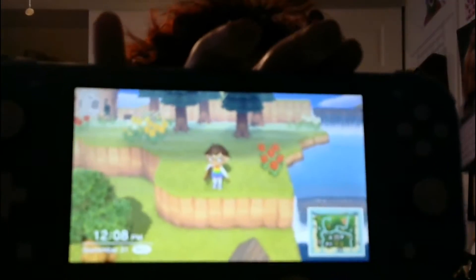Hey guys, welcome back to my channel. Today I'm going to be doing a very different video. I'm going to be giving you a little tour of my Animal Crossing island. Since I have a Nintendo Switch Lite, I can't do screen recording, so let's get started with the video.